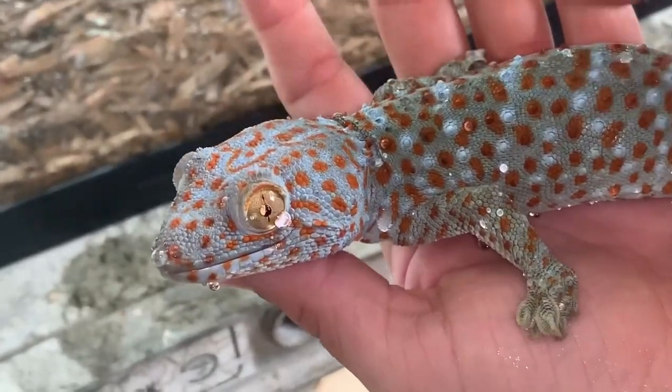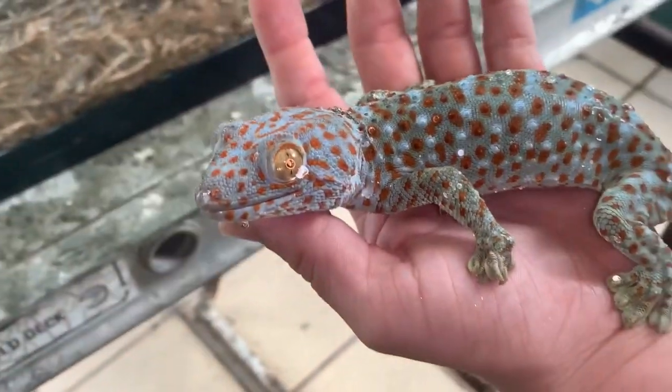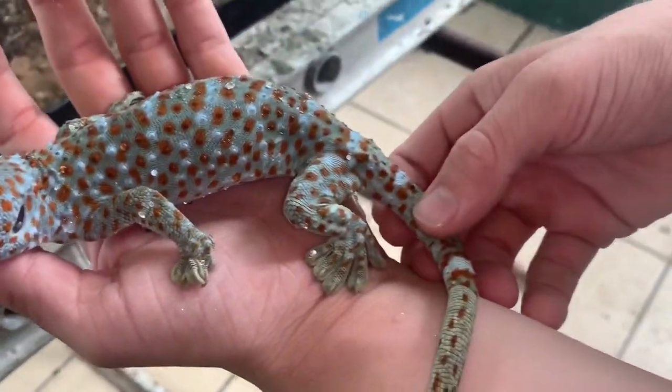We just sprinkled some water on him because they actually do like to stay moist, and we put some water in his cage and sprinkled it all around. So we're about to put him back now.